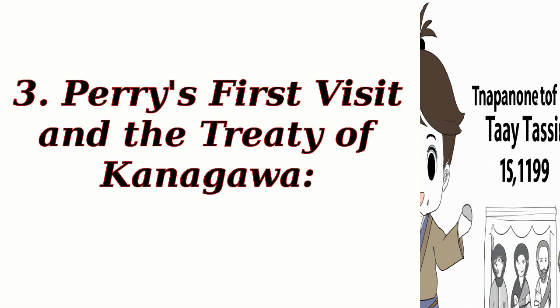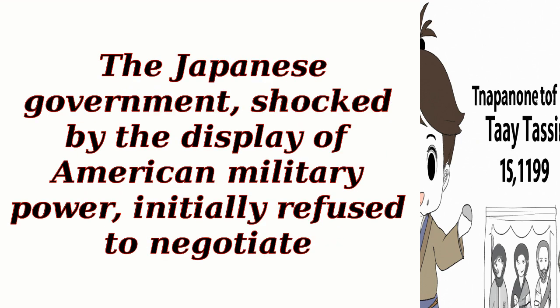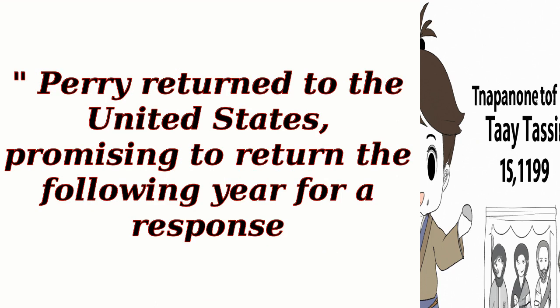Perry's First Visit and the Treaty of Kanagawa. On July 8, 1853, Perry's fleet entered Edo Bay, now Tokyo Bay, and anchored near the village of Uraga. The Japanese government, shocked by the display of American military power, initially refused to negotiate. However, after Perry threatened to use force, the Japanese agreed to receive his letter addressed to the Emperor of Japan. Perry returned to the United States, promising to return the following year for a response.